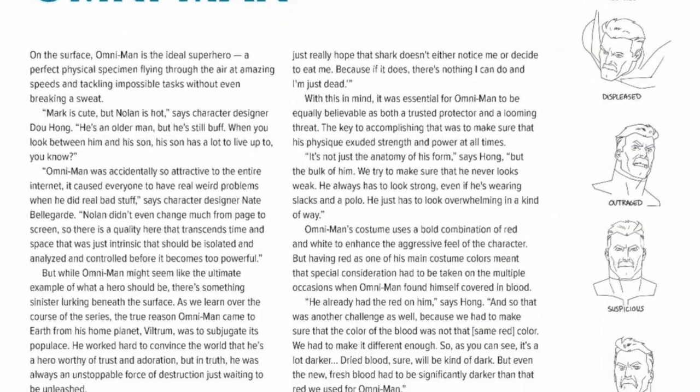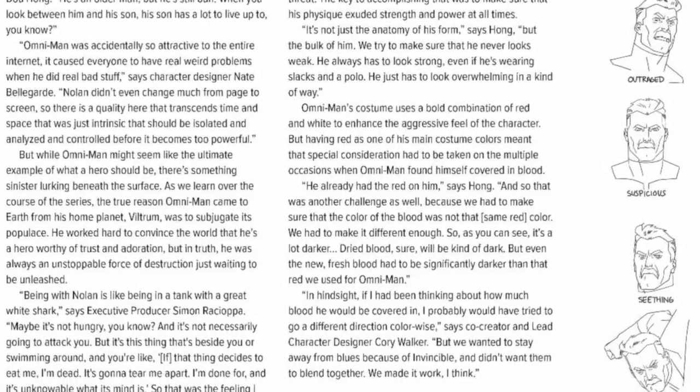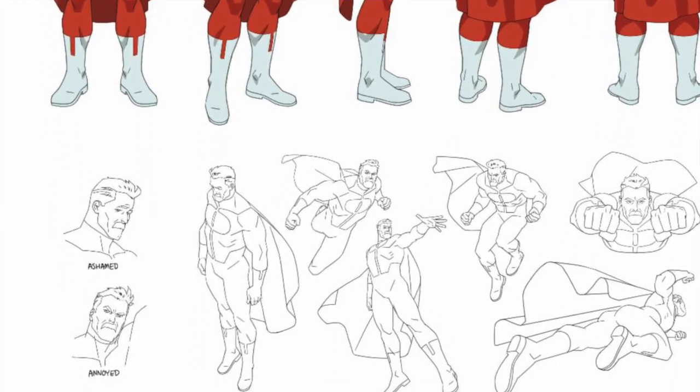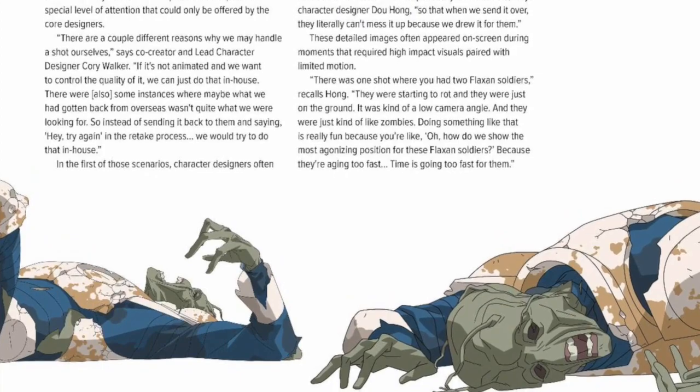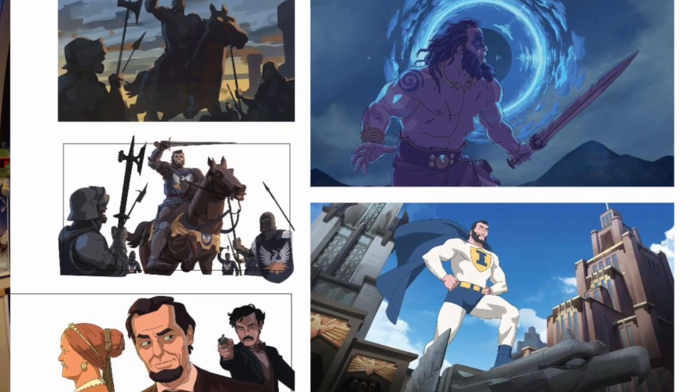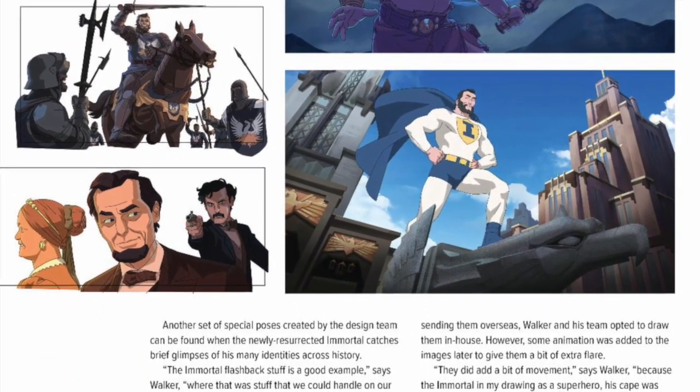Created by Robert Kirkman and Corey Walker, Invincible No. 1 debuted to critical acclaim on January 22nd, 2003. Soon after, they were joined by artist and contributing creator Ryan Otley throughout its 15-year run. Invincible not only continued for a historic 144 issues, but also spawned multiple spin-off series and even an inter-company crossover with a certain friendly neighborhood superhero. In 2021, the Invincible animated series arrived on Prime Video and quickly became one of the most popular new streaming series of the year, earning praise worldwide for its fresh storytelling.